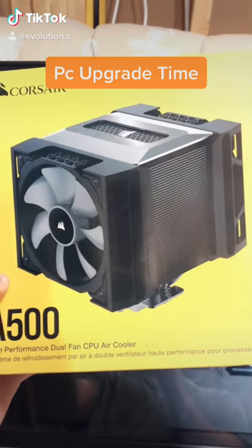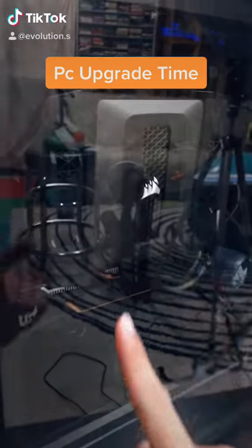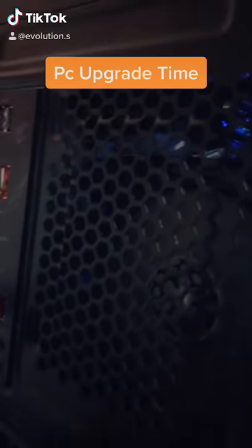Let's get right into it. Wow, this thing is really installed. It's super close to the glass. Let's see if it even works. Oh baby, it's working!